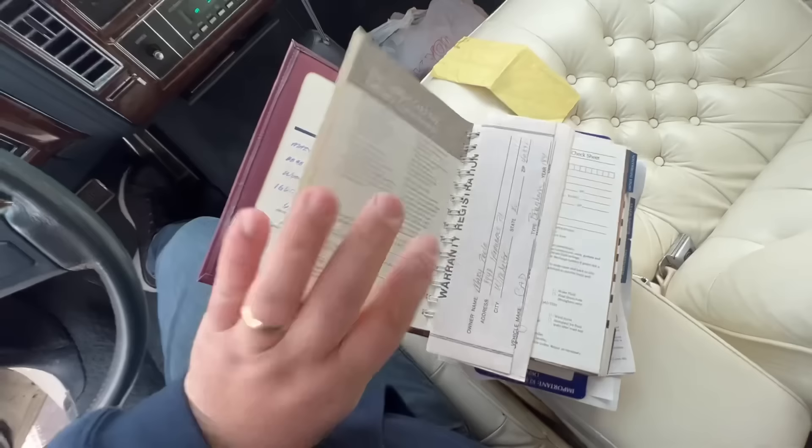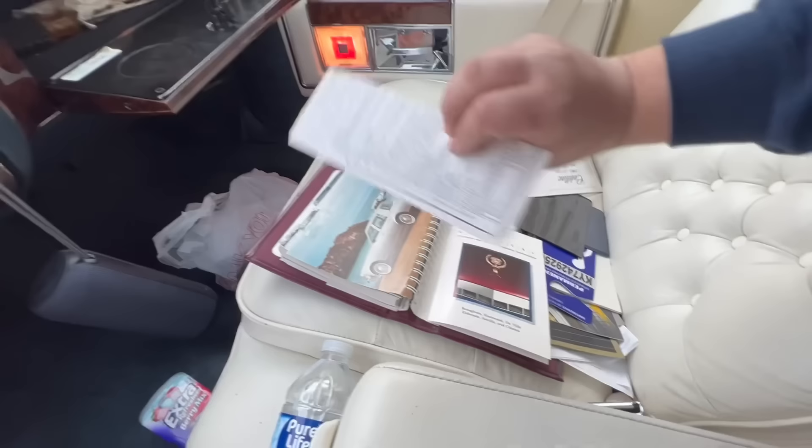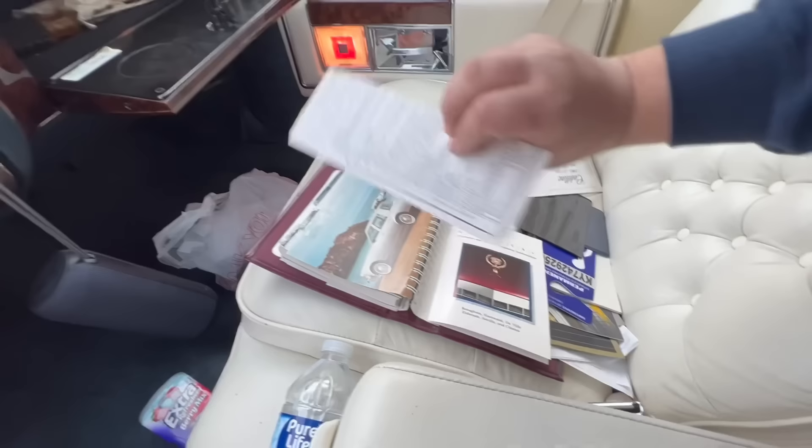That family member was able to get her some type of pricing discount. So she was the one and only original owner. There's also a warranty form, and a pre-delivery inspection in here — we're going to put that back in there, which is probably where it was.